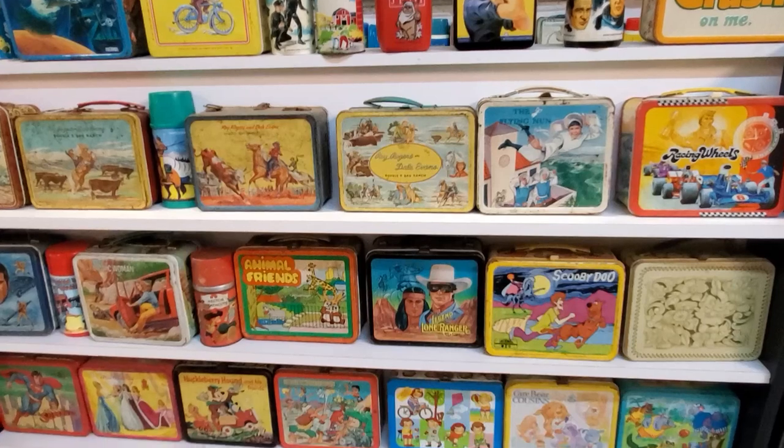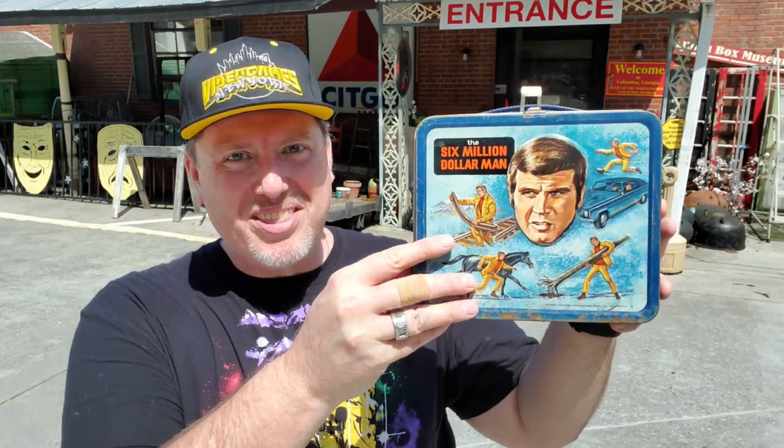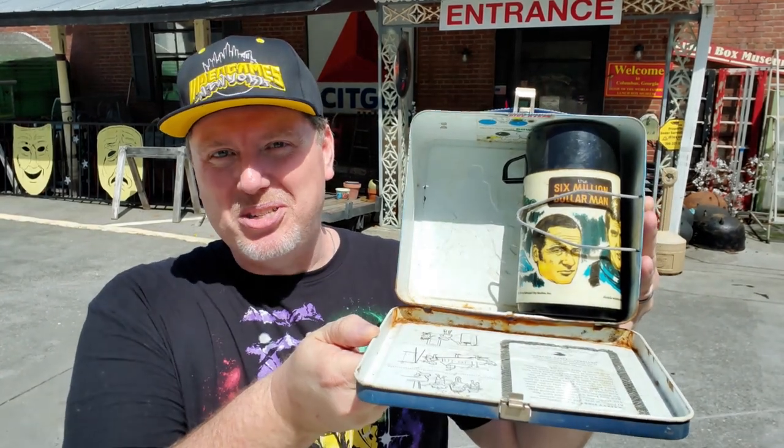I think you've got to agree that's a pretty amazing cross-section of Gen X era nostalgia. Just walking through that place, every box I saw was like, wow, wow. And there was one that I just absolutely could not leave without — my Six Million Dollar Man lunchbox and his thermos. I hope you found something in this video to enjoy. How could you not? And I will talk to you next time. Bye-bye.